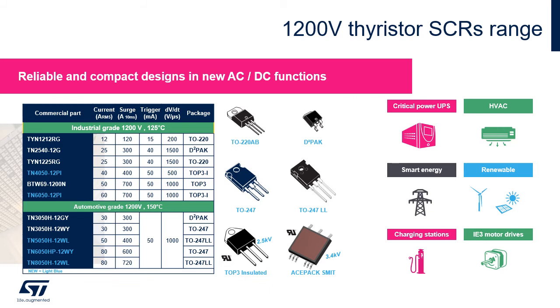There are several package options available, like D²PAK, TO-220, TO-247, TO-247 with long leads, TOP3 insulated, and new DPAK SMD.